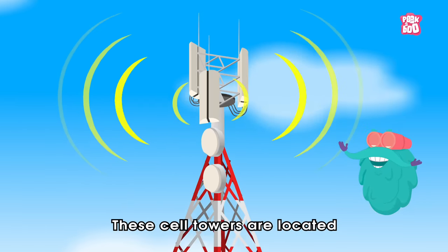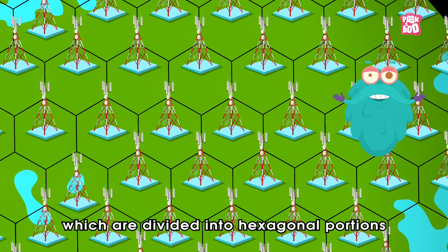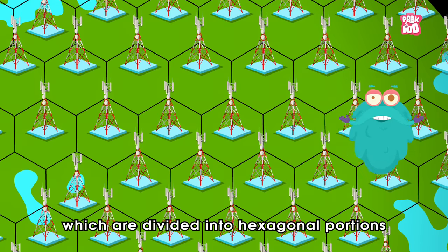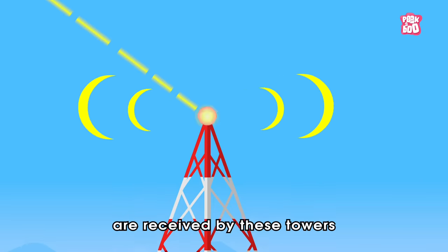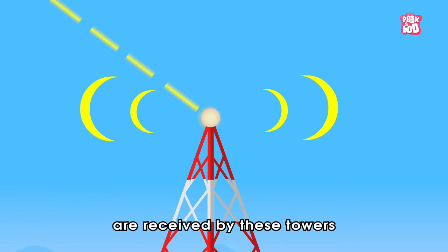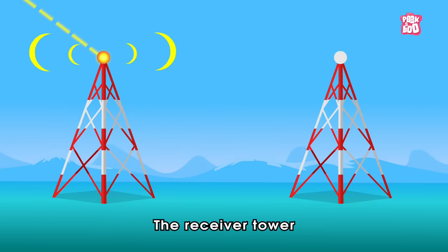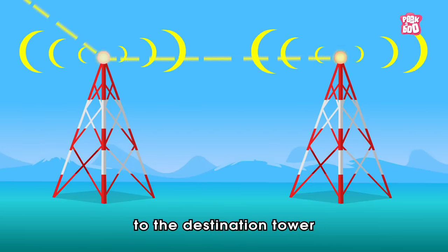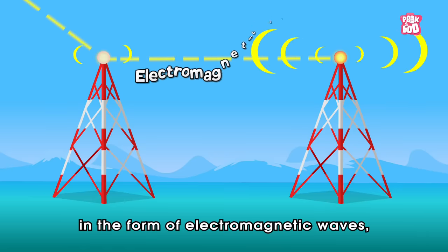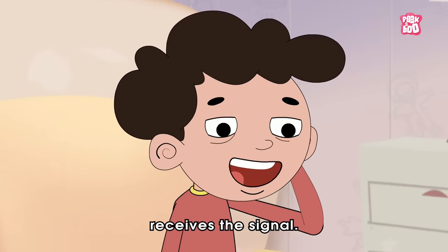That is why cell towers were established. These cell towers are located inside allotted geographical areas, which are divided into hexagonal portions known as cells. The electromagnetic waves being transmitted are received by the tower in the cell which is in your geographical area. The receiver tower then passes on these signals to the destination tower in the form of electromagnetic waves, and thus the person you are talking to receives the signal.